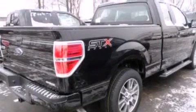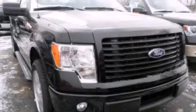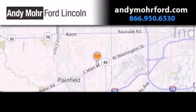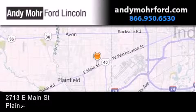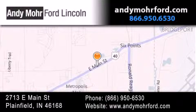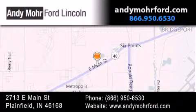Contact us today and schedule your opportunity to see this automobile in person. Andy Moore Ford Lincoln is the place to find new Ford and Lincoln cars and trucks and pre-owned vehicles in Indianapolis. You can search our new and pre-owned inventory online, get new car pricing, and receive free, no-obligation price quotes. Stop by and visit us today at 2713 East Main Street in Plainfield, or see us online at AndyMooreFord.com.